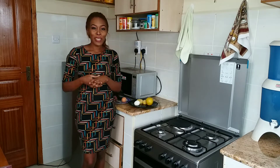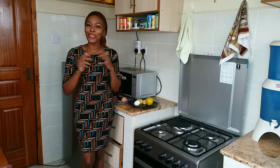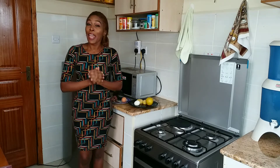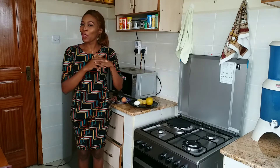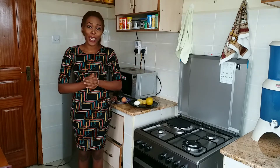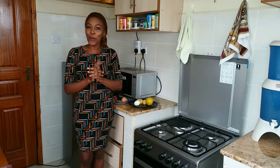Hello viewers, welcome back to my YouTube channel Holistic Nutrition by Angie. Today we are in the kitchen and we are going to learn how to prepare a healthy breakfast with all the essential nutrients you require with a budget of less than 70 shillings. I hope you stay tuned.